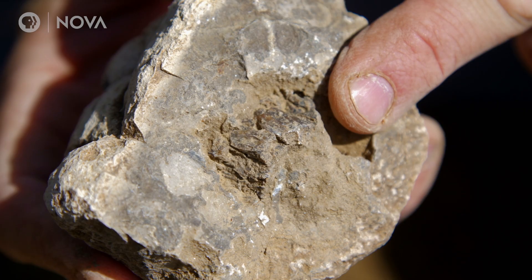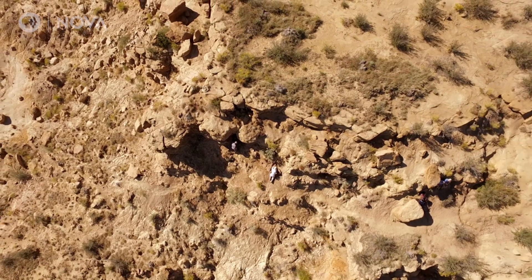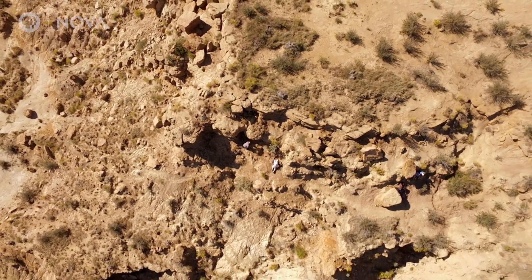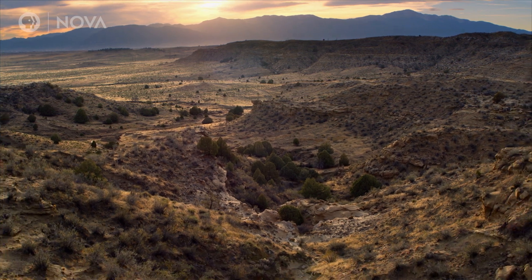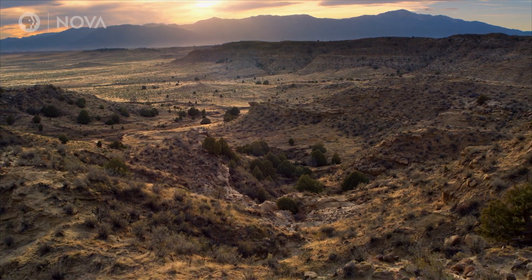They'd cracked the case and unearthed a trove of time capsules filled with clues. What Tyler and Ian have discovered is a Rosetta Stone. Corral Bluffs is telling us something very important — it's telling us about ourselves, how we got to be here.